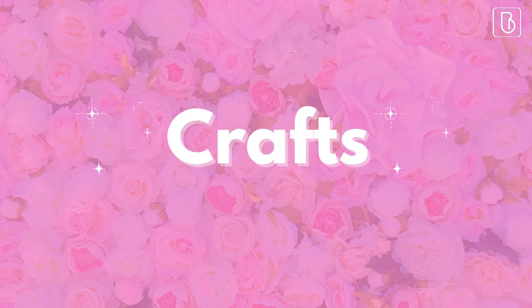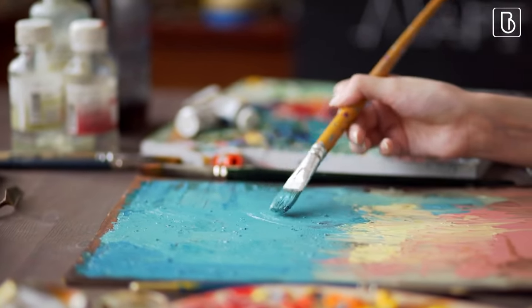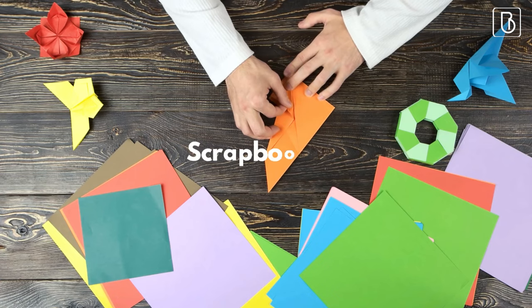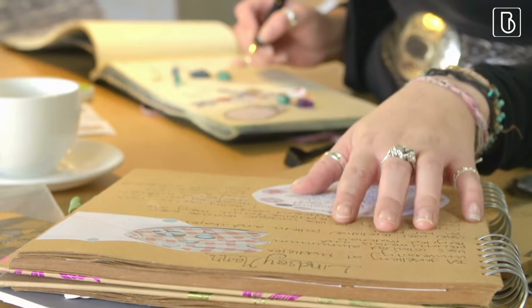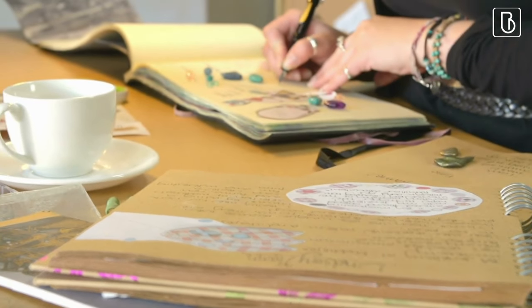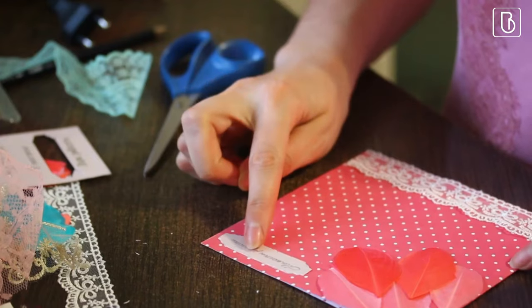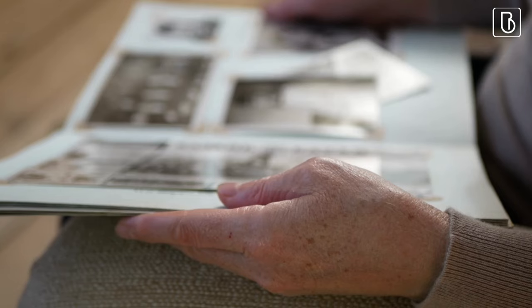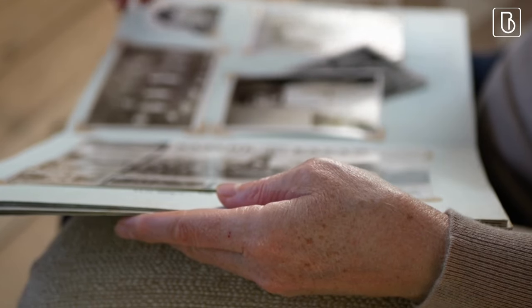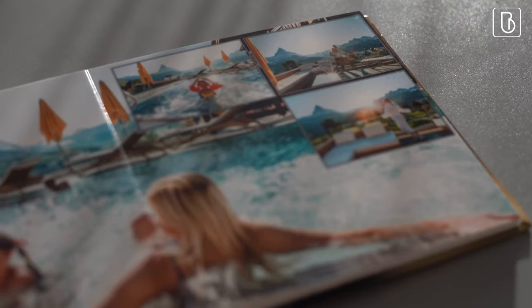Crafts. Now that we've talked about some things to consider, let's dive into some craft ideas that will keep your guests entertained and create lasting memories. First up, scrapbooking. This is a great activity for friends or family who want to create a special keepsake for the bride-to-be. All you need is some scrapbooking paper, stickers, glue, and photos of the bride and groom. Guests can create their own pages or work together on a collaborative book — a personalized gift the bride will treasure for years to come.